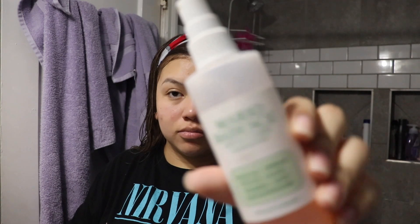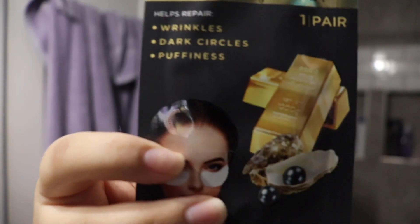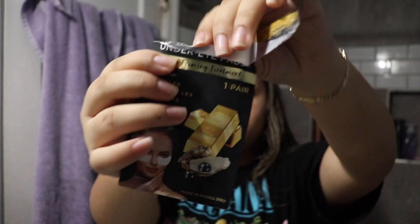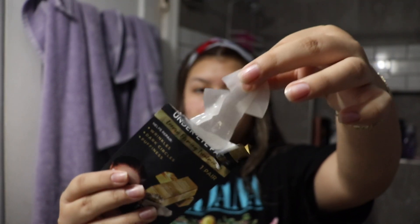The next thing I like to do is spray some of this Mario Badescu Skincare Facial Spray. Last but not least, I like to use these 24K Golden Black Pearl Under Eye Pads. These help a lot with wrinkles, dark circles, and puffiness. For me, it helps a lot with the dark circles and puffiness because, as a new mom, you do get a lot of lack of sleep.